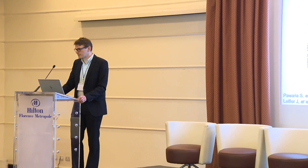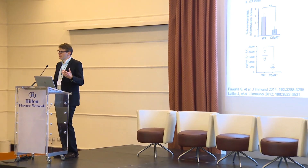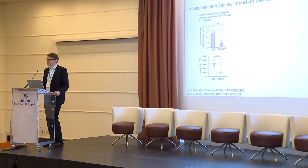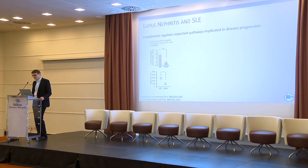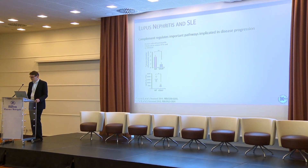In lupus, we know that complement plays a crucial role. If we go into animal models, we see that if you knock out the C5A receptor, the key inflammatory infiltrates in kidney biopsies are actually significantly reduced. Also pathways involved in disease pathogenesis, like interleukin-17A, are also reduced significantly.